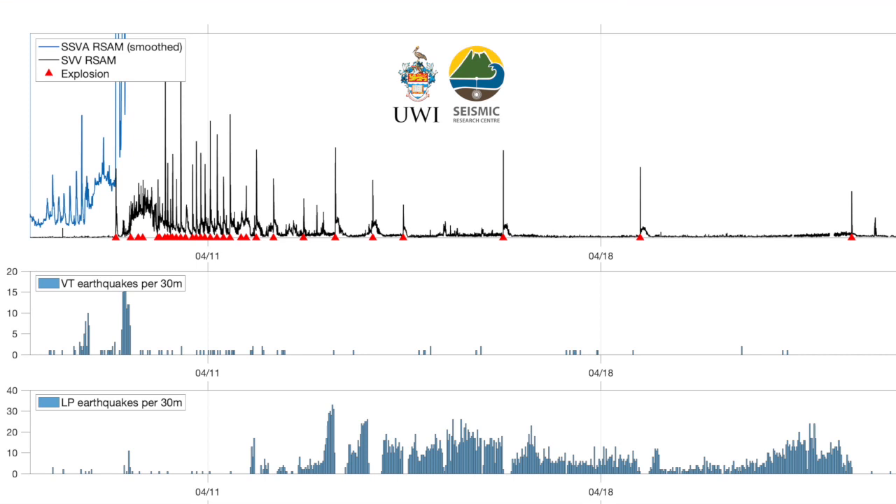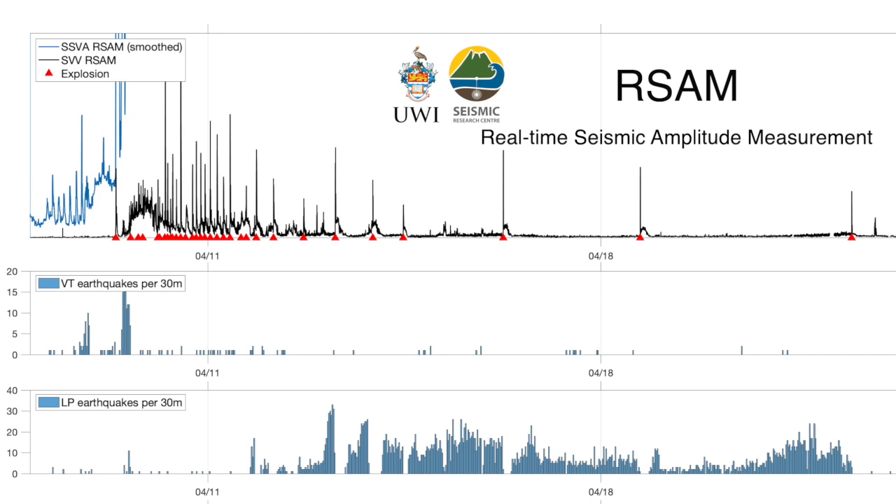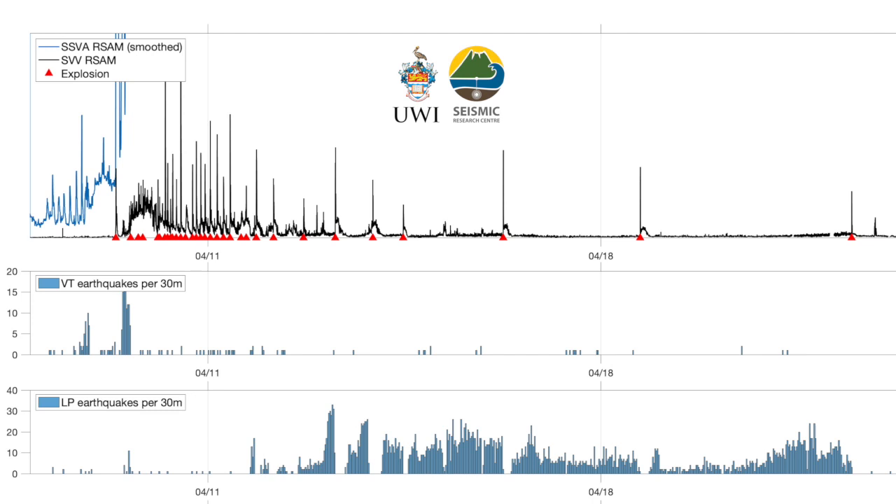The top panel shows what we call RSAM — basically a measure of the energy being radiated by the volcano. At the bottom of this top panel there are a number of red triangles; each represents an explosion, and there have been a total of 31 explosions so far. We have data from two stations: the blue station on the left, close to the summit, picks up small activity. You can see spikes appearing in the day and a half before the first explosion — this is what we call banded tremor, episodes of continuous seismic signal coming and going fairly regularly, which is very common in the run-up to an eruption.